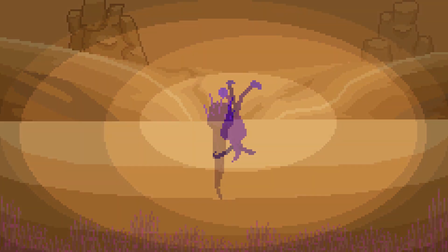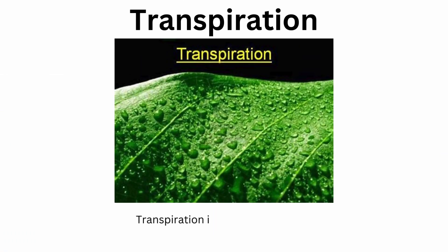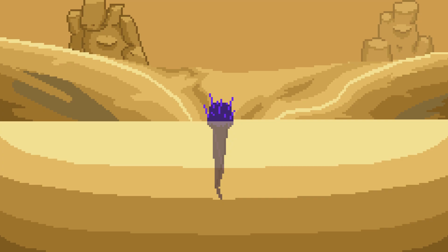Meet the Sconophyto, resilient relatives of the volvophata, now adapted to the harsh deserts of Xyrophilios. These hardy terraphites have evolved thinner leaves to minimize water loss through transpiration. Their bodies, now shorter and rounder, store excess water, providing a crucial survival advantage in this arid environment.